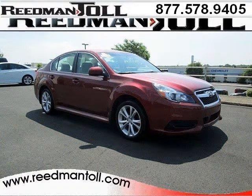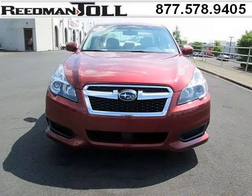Do you want to stretch your purchasing power? Well, take a look at this outstanding 2013 Subaru Legacy. This Legacy would look so much better with you behind the wheel instead of sitting on our lot.